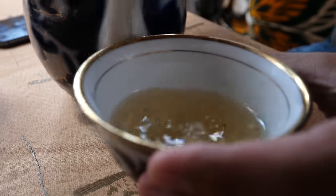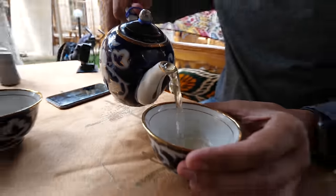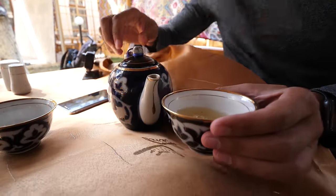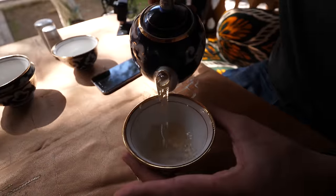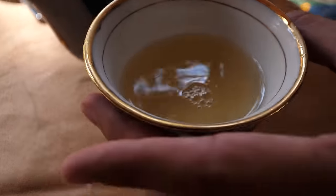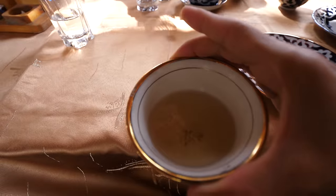We've ordered something called guma, which is a local specialty — kind of a snack in Khiva. Tea is consumed with every single meal in Uzbekistan. One of the customs is that you pour the tea three times into the cup: pour it once, put it back into the teapot, pour it again, back into the teapot, one more time back into the teapot before you serve the first cup. That's just the ritual and custom of drinking and serving tea.